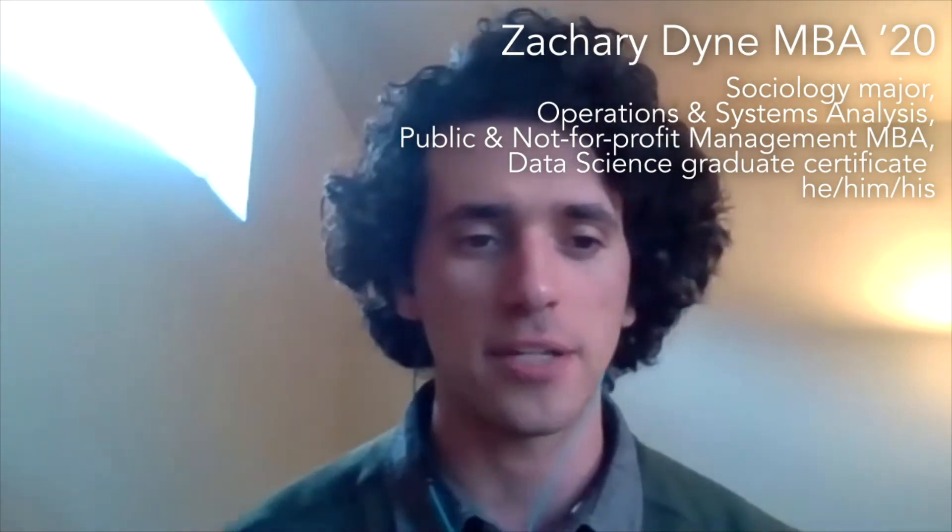I also had the opportunity to complete the brand new graduate certificate in data science for business during my MBA program.